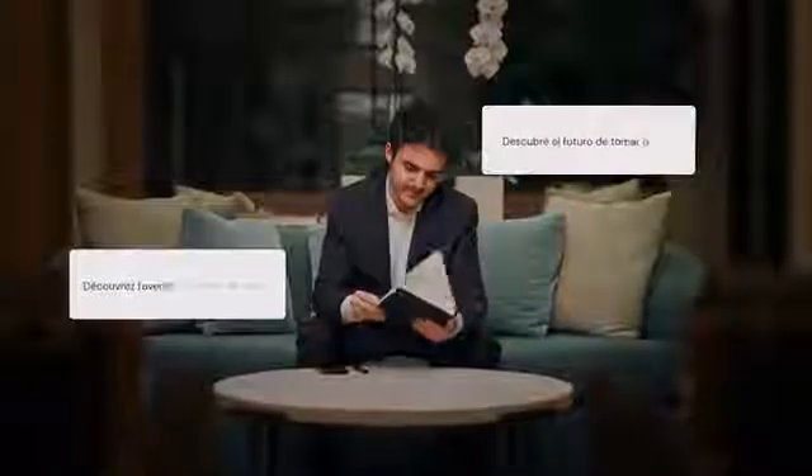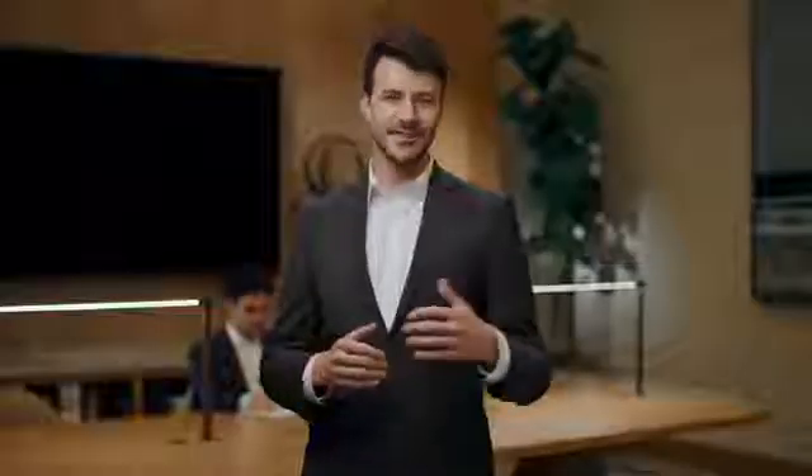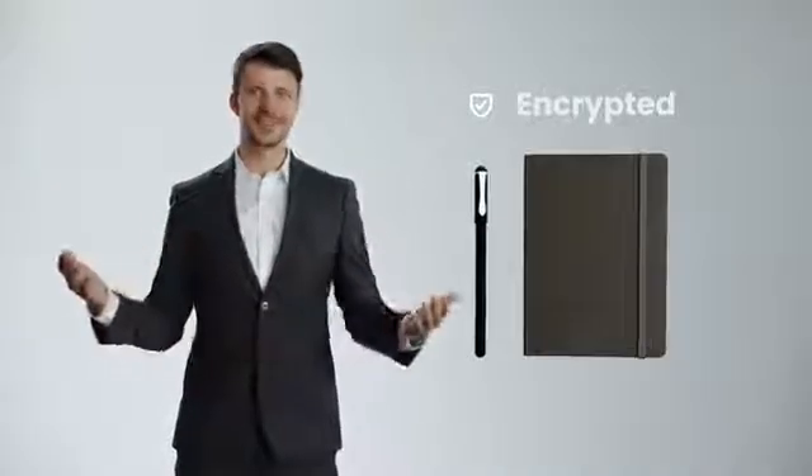Exploring a new language, or translating an important document? As you venture into the realm of words, XNote assists, translating every phrase with precision. In the digital age, privacy is paramount. Rest easy — XNote treasures your notes, guarding them with state-of-the-art, robust encryption.